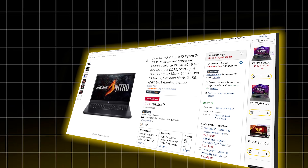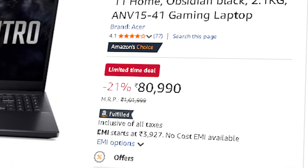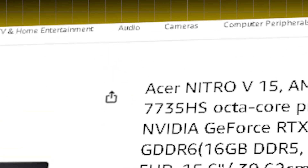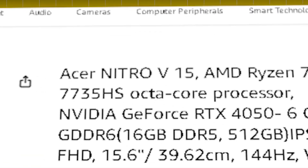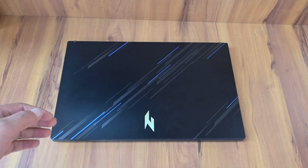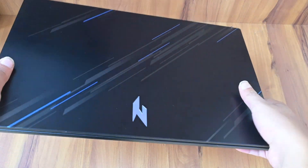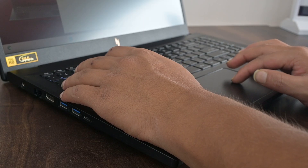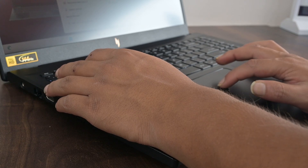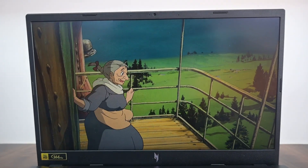Let's move into the mid-range segment. The first laptop in this list is the Acer Nitro V15 at ₹80,990. It's powered by the Ryzen 7 7735HS — 8 cores, 16 threads — with an RTX 4050 GPU and 16 GB of DDR5 RAM. A great balance of price and performance. It runs tools like LM Studio, handles local models, and can manage basic agent workflows without lag. Ideal if you are stepping up from entry level but still want good thermal control and stability.